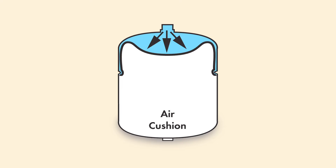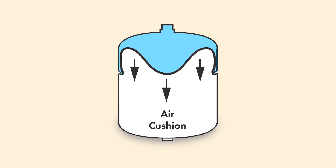However, as the temperature of the water in the system increases, it expands and the expansion tank diaphragm flexes against the air cushion to absorb the added pressure.